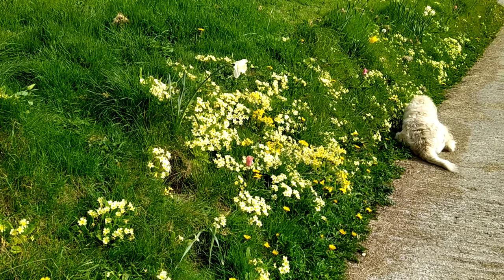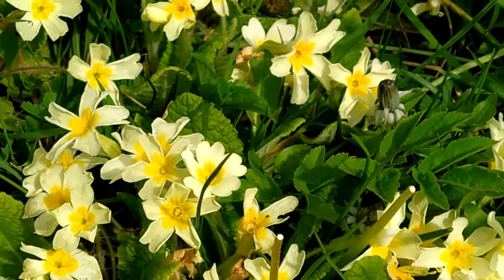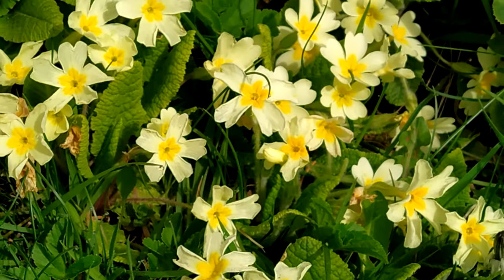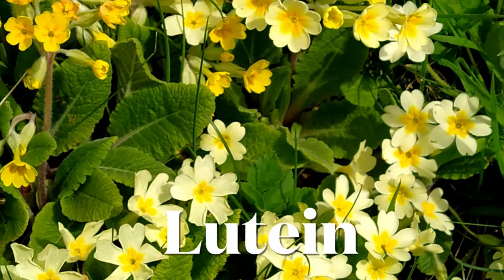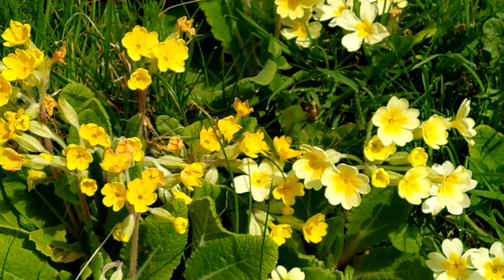It occurred to me when I was looking at this wondrous spring array that we could make a fairy tea, because of course cowslips, oxlips, and primroses all contain a high degree of lutein. Lutein is a vitamin a bit like beta carotene, but it is a very country traditional way of meeting with the fae.